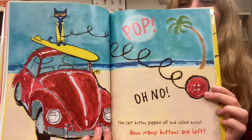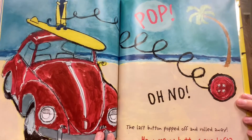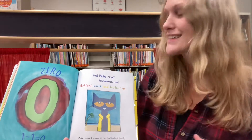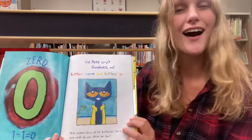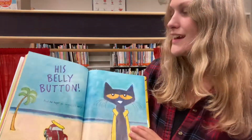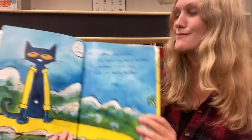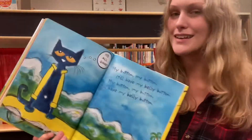Pop! Oh no! The last button popped off and rolled away. How many buttons are left? Zero! That was the last button. Did Pete cry? Goodness no! Buttons come and buttons go. Pete looked at his buttonless shirt and what do you think he saw? His belly button! And he kept on singing his song. My button, my button, still have my belly button.